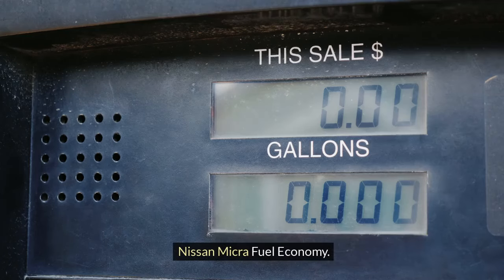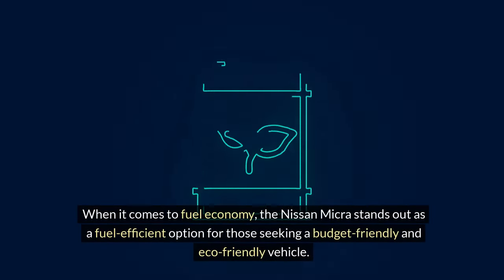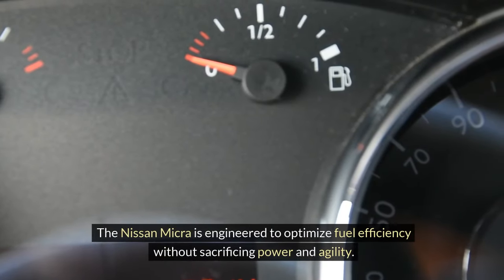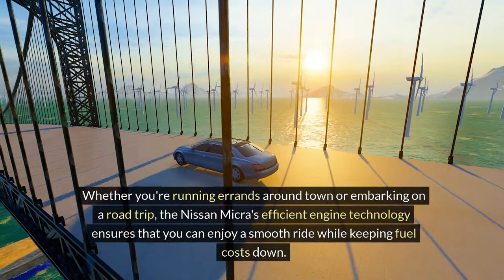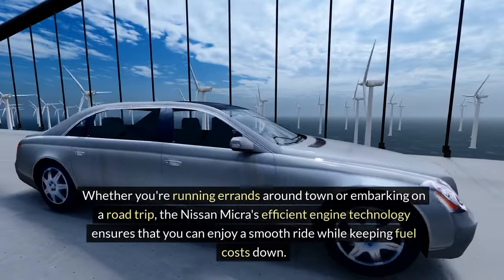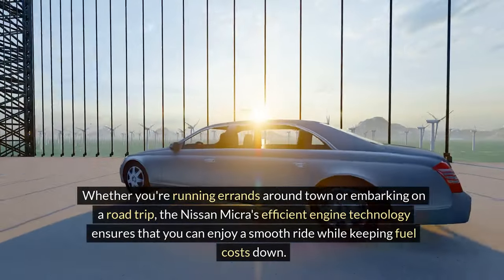Nissan Micra fuel economy. When it comes to fuel economy, the Nissan Micra stands out as a fuel-efficient option for those seeking a budget-friendly and eco-friendly vehicle. The Nissan Micra is engineered to optimize fuel efficiency without sacrificing power and agility. Whether you're running errands around town or embarking on a road trip, the Nissan Micra's efficient engine technology ensures that you can enjoy a smooth ride while keeping fuel costs down.